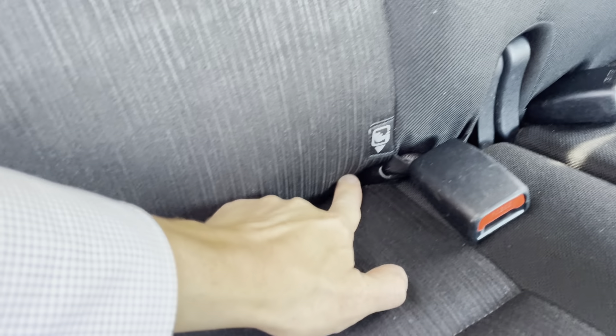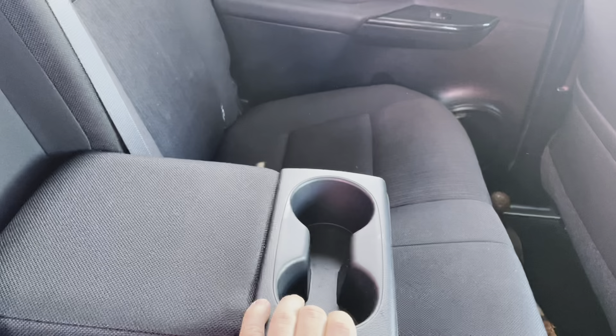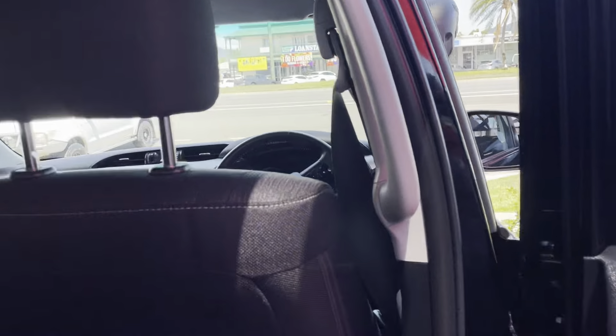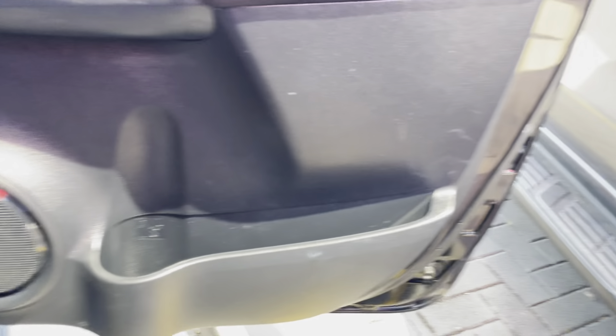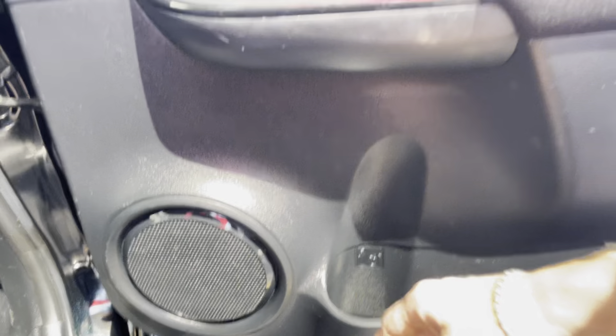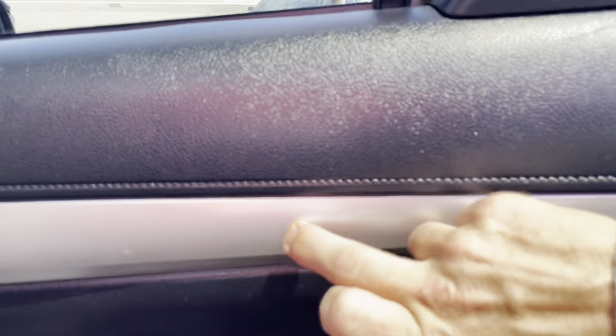The back passenger side door has just a couple of little marks here and there but is otherwise in really good condition. You've got a lovely big side step on the side as well. Inside, the back passenger seats are all in really good condition — no cuts or abrasions on the seats, carpet floor in excellent condition. You also have your tow bar sitting in the back. The interior of your back passenger door has your speaker, water bottle holder, electric window winders and door handle. There is just a tiny little mark on the interior but nothing to worry about.